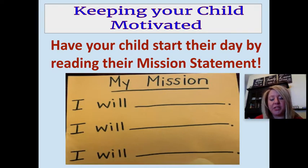Now we're going to share some ideas on how to keep your child motivated. The best way to do this is by always starting the day with having your child read their mission statement — something that was done in a Leader in Me lesson in the Google Classroom assignment last week.